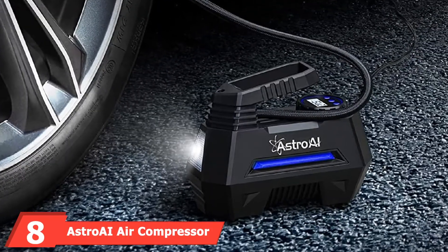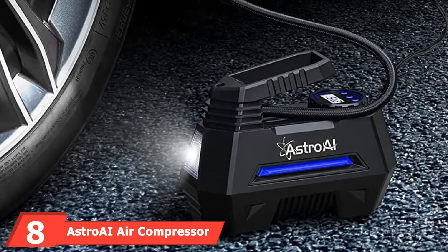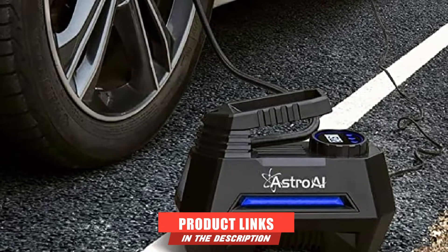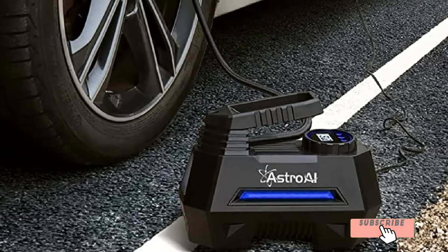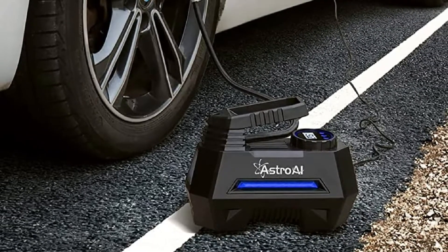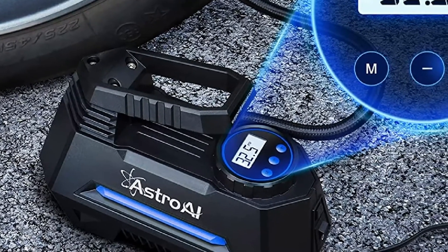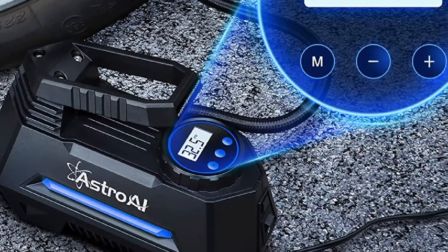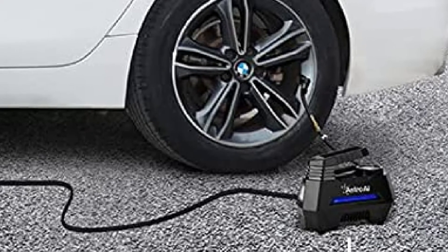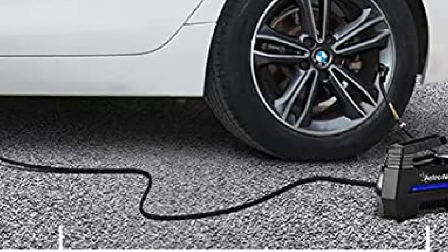The number 8 position is held by the ASTRO AI Air Compressor Tire Inflator. It has a capacity of 35 liters per minute airflow, adequate for inflating car tires within a few minutes. Apart from car tires, it can also be used for inflating balloons, footballs, basketballs, and other inflatables. It features an upgraded cable design that pumps air quieter and more stably, an emergency LED light for dark areas, and a two-way attached nozzle for convenience. It also has easy-to-use operation buttons.